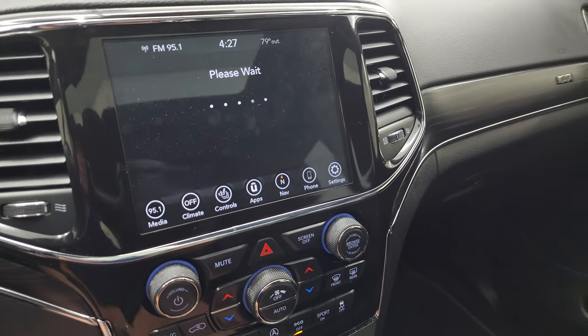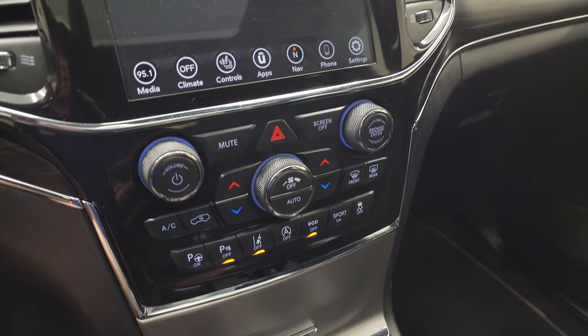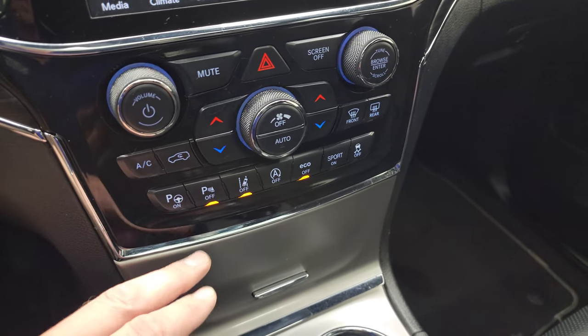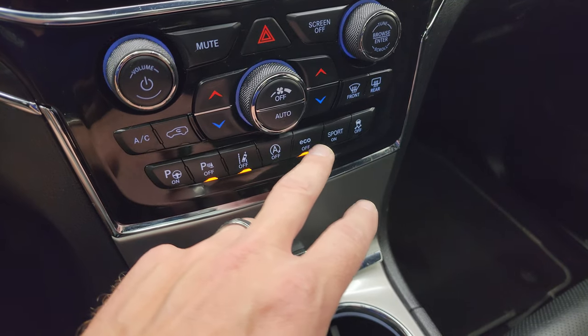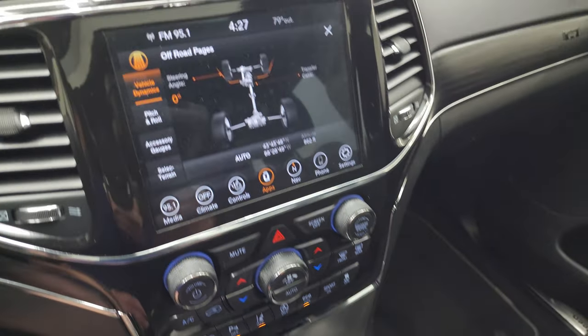While the off-road pages are loading up, I'll show you that you get the dual climate controls, the volume and tune controls, perpendicular and parallel park assist, parking sensors, lane departure warning, start-stop capabilities, eco mode, sport mode, and stability control.